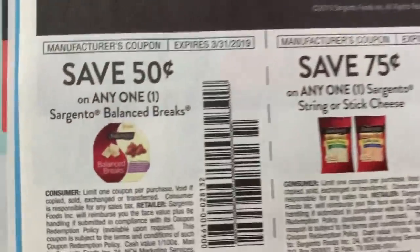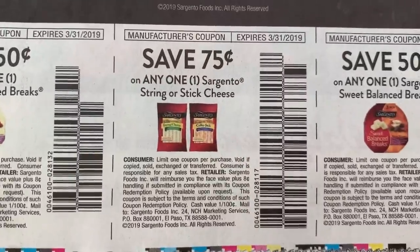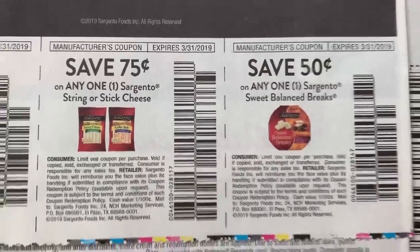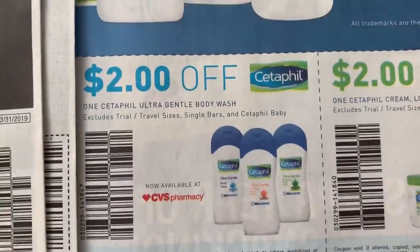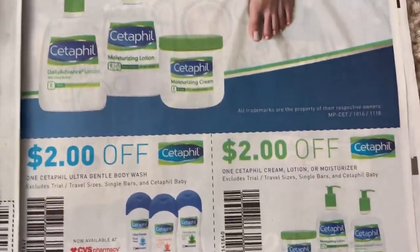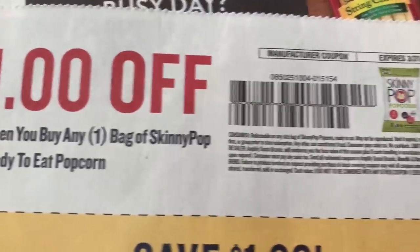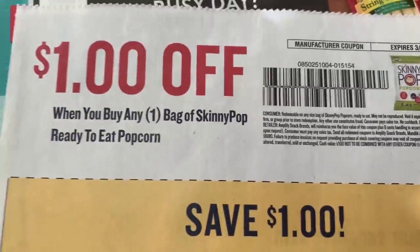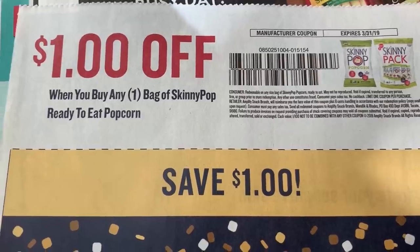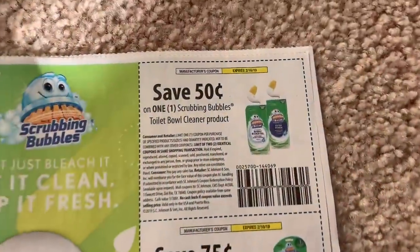Four off two lotion, dollar fifty, two dollars off of any two lip care products. We have some Sargento — I love these Balanced Breaks, fifty cents off one, they are so good. And then they have a Sweet Balanced Breaks, fifty cents off one. Cetaphil two dollars off of the body wash and two dollars off of the cream lotion or moisturizer. Here's that Skinny Pop coupon — no size restriction, so this is free at Dollar General. This coupon expires the 31st of March, so plenty of time.